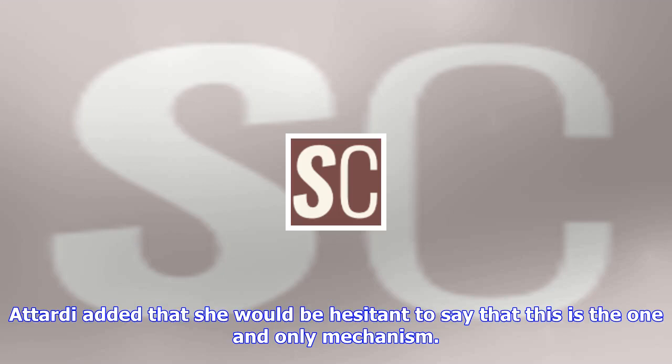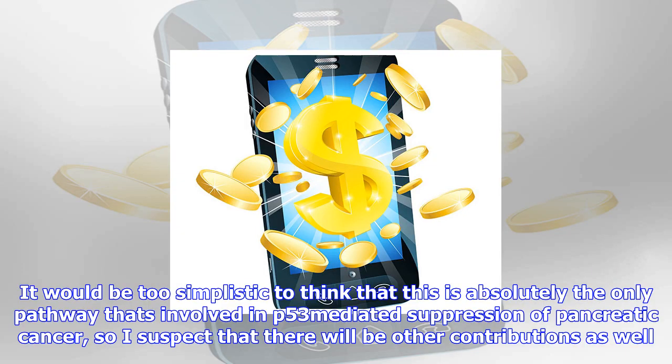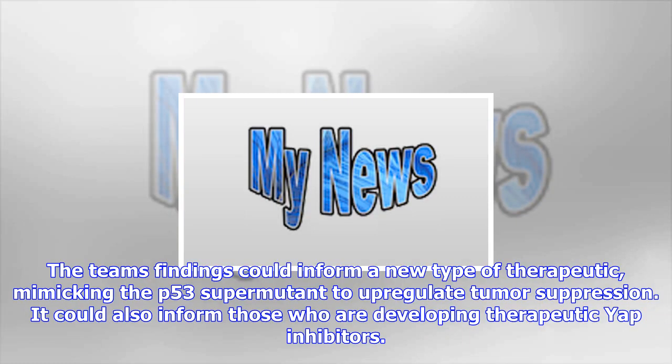Attardi added that she would be hesitant to say that this is the one and only mechanism. It would be too simplistic to think that this is absolutely the only pathway involved in p53-mediated suppression of pancreatic cancer, so I suspect that there will be other contributions as well.